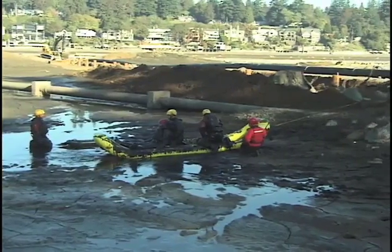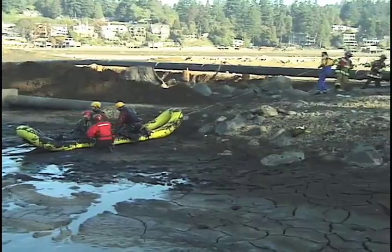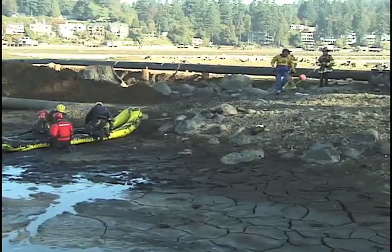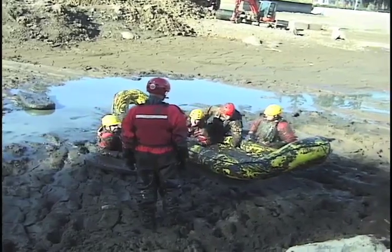Once the victim is secured, the RDC is retrieved across mud and water without hesitation. The lightweight design makes it easy to transport and maneuver over any surface.